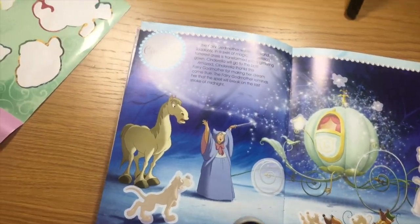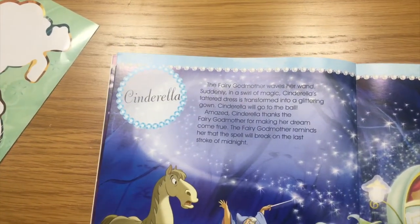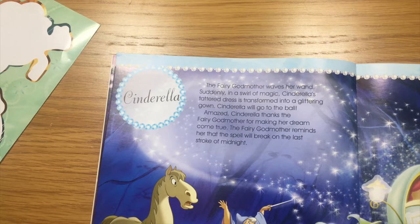We got Cinderella. Okay. This says: The fairy godmother waves her wand. Suddenly, in a swirl of magic, Cinderella's tattered dress is transformed into a glittering gown. Cinderella will go to the ball. Amazed, Cinderella thanked the fairy godmother for making her dream come true. The fairy godmother reminds her that the spell will break on the last stroke of midnight.